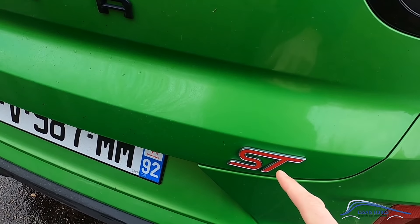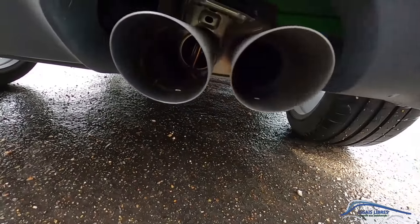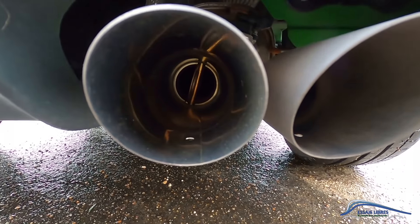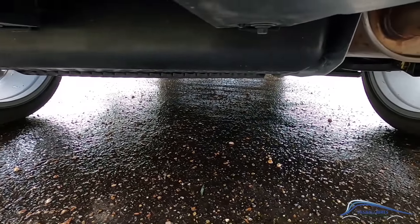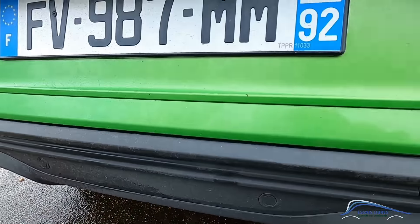Another difference: on the rear, we also have the ST badge and a double exhaust exit with, as you can see inside, a resonance flap. At the bottom, we also have the Magic Box, which is there and which we are going to see in the boot compartment.